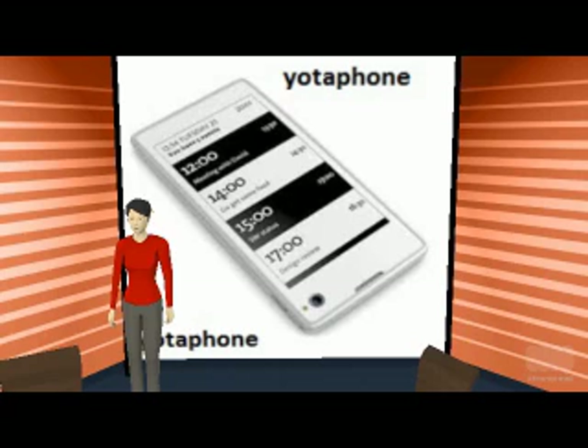This mobile has a dual screen design, giving it high uniqueness among the many mobiles being released these days. It sports a 4.3 inch screen with 1280 by 720 pixels resolution, and has a sharp display with good viewing angles.